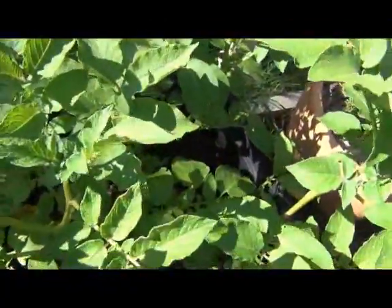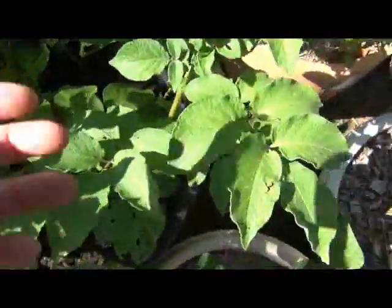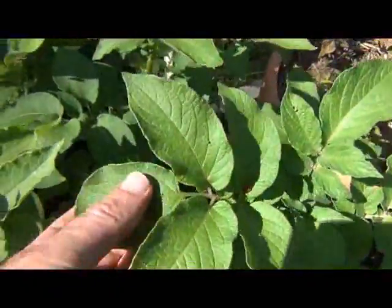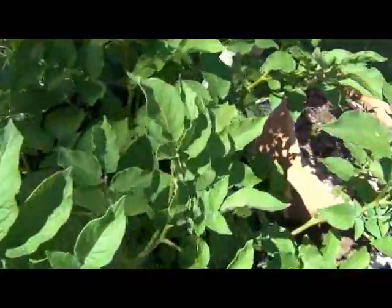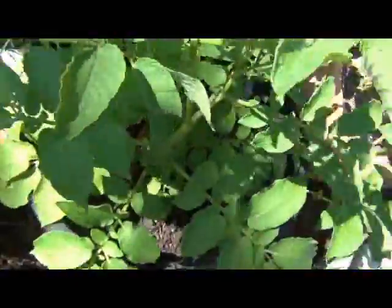The potatoes are going pretty well. No flowers coming on yet, but they're certainly getting some nice growth. There are a few holes where bugs have eaten it, but that's going to happen. Hopefully in a month or two's time this will start dying back and then we'll empty it out and see how many potatoes we get — hopefully a nice good crop.